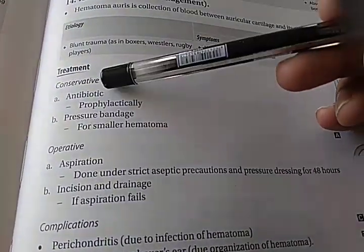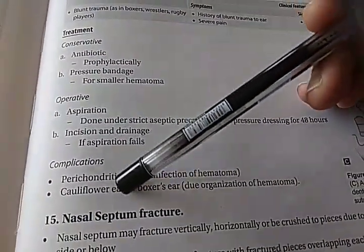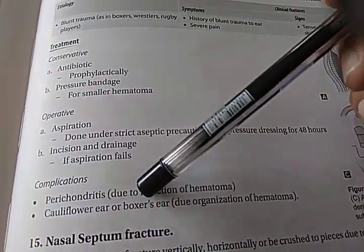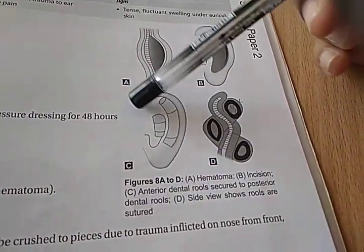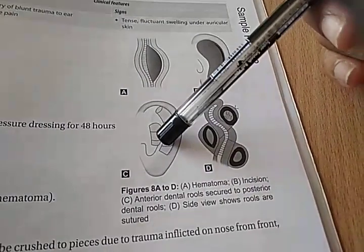Treatment: you can give antibiotics, pressure bandage, aspiration, incision, and drainage. Complication: it can go to perichondritis due to infection of the hematoma, or cauliflower ear or boxer's ear due to organization of the hematoma. So somebody punched this guy and there is a hematoma now here between the cartilage and the perichondrium.